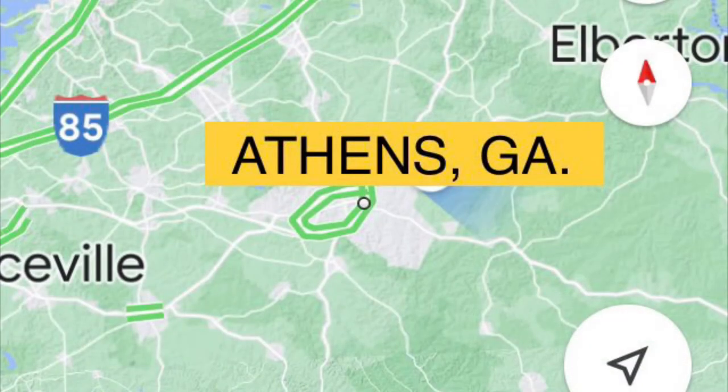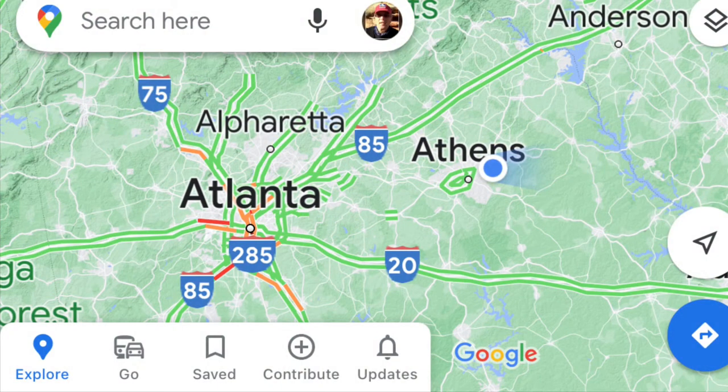So what is the Joro epicenter? It centers around an area just east of Athens, Georgia — that's where they were first discovered. From the Joro epicenter they've been expanding each growing season, and this is probably what the Joro zone looks like now, or it will be very soon.